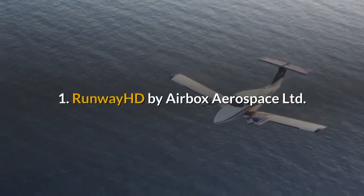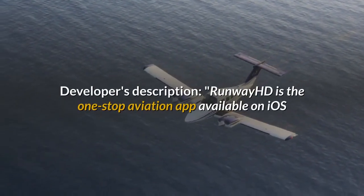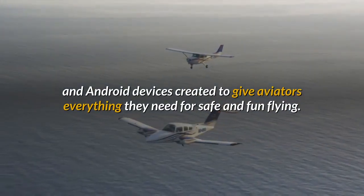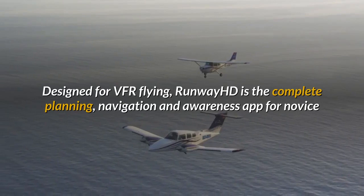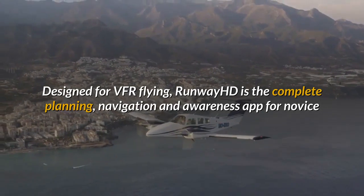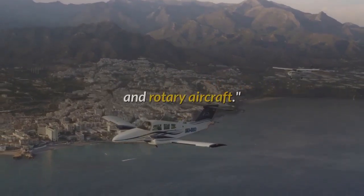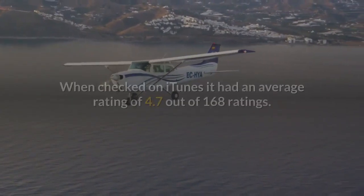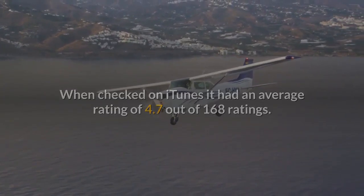1. Runway HD by Airbox Aerospace Ltd. Runway HD is the one-stop aviation app available on iOS and Android devices, created to give aviators everything they need for safe and fun flying. Designed for VFR flying, Runway HD is the complete planning, navigation and awareness app for novice and professional pilots alike, flying anything from microlite flex wings to gliders and rotary aircraft. Runway HD is free with in-app purchases. When checked on iTunes it had an average rating of 4.7 out of 168 ratings.